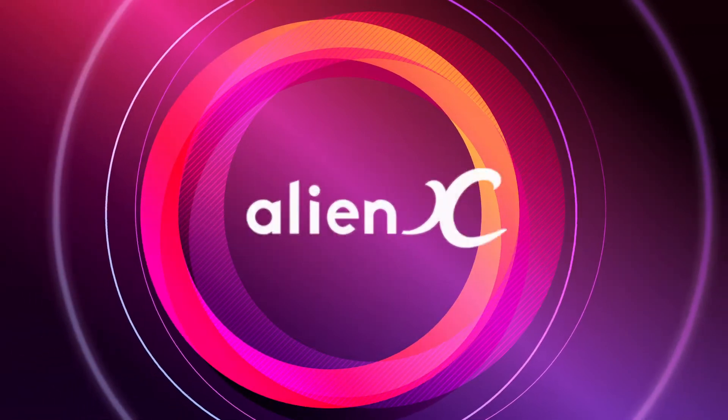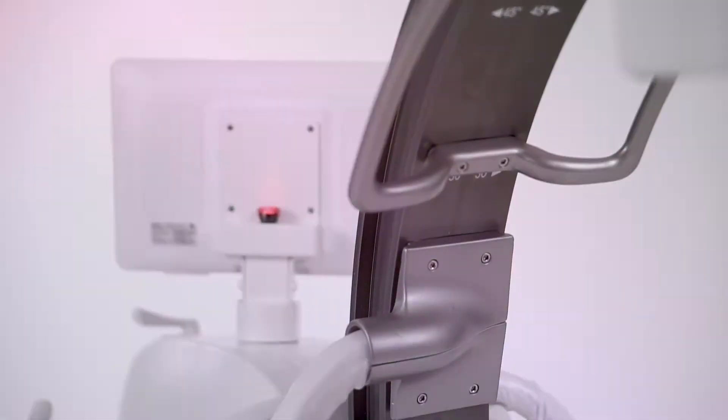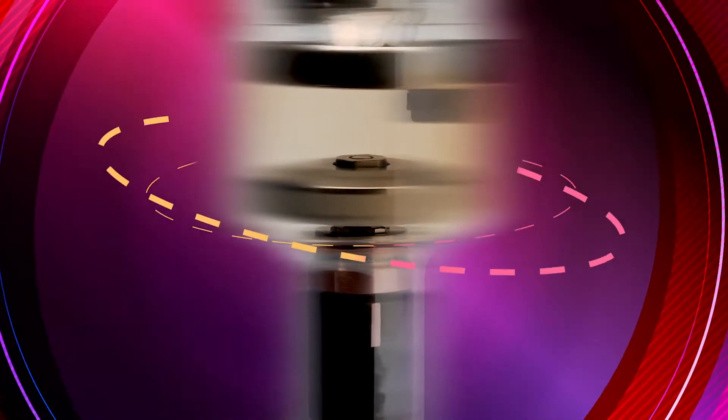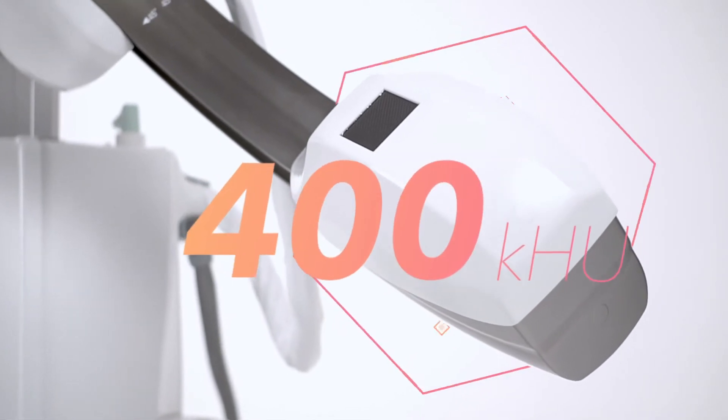Alien X, the true multipurpose. There is no better performing and more versatile C-Arm on the market. High frequency generators, up to 25 kilowatts. High speed rotating anode x-ray tubes with anode capacity up to 400,000 thermal units,